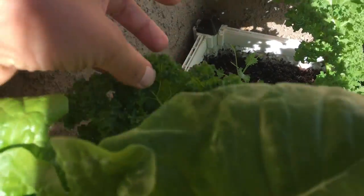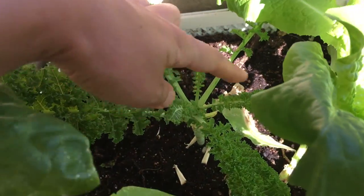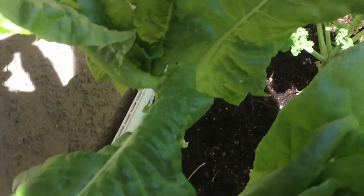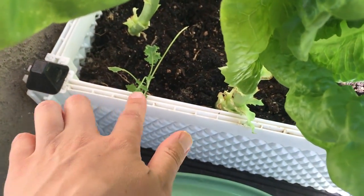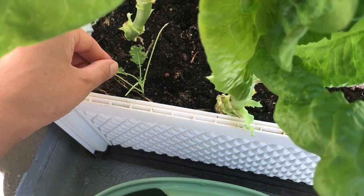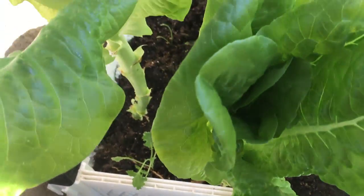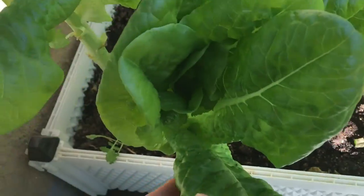Another kale was eaten by some kind of green caterpillar that loves my kale. As soon as I see them I get rid of them, but they do have an opportunity to munch on a couple of my leaves. But that's fine — look at the beautiful lettuces.